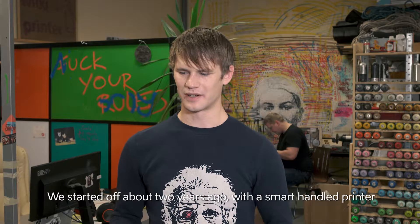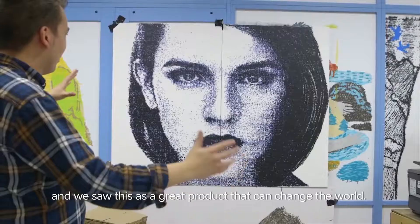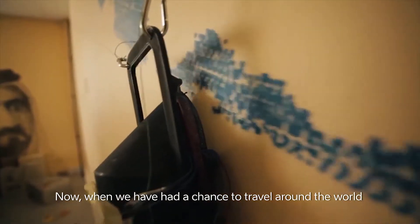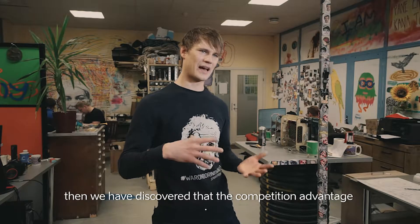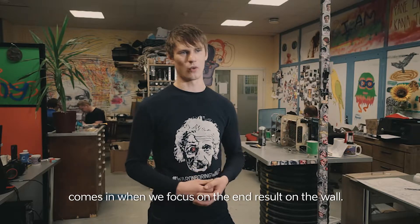We started off about two years ago with the smart handheld printer and we saw this as a great product that can change the world. Now when we have had a chance to travel around the world and introduce this technology, we have discovered that the competitive advantage comes in when we focus on the end result on the wall.